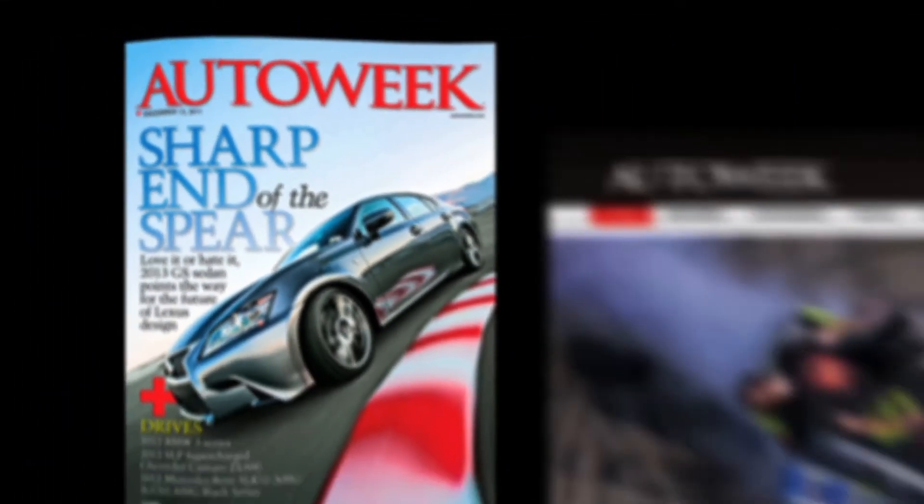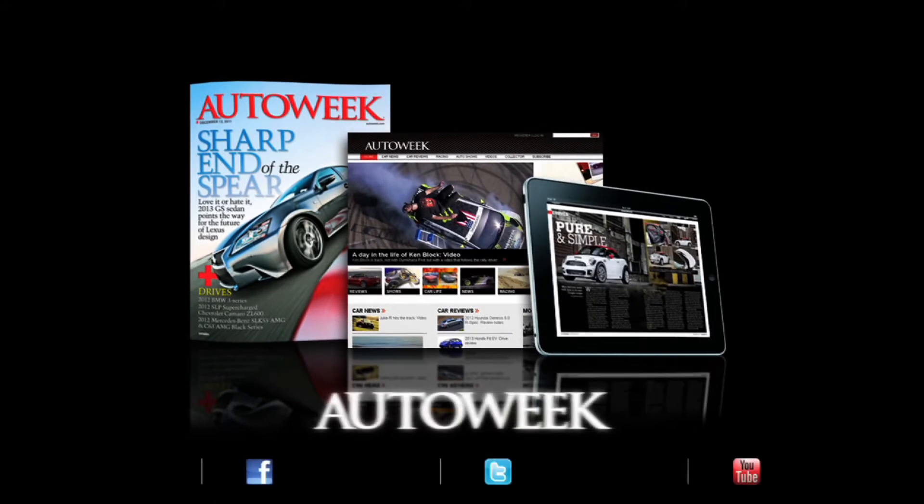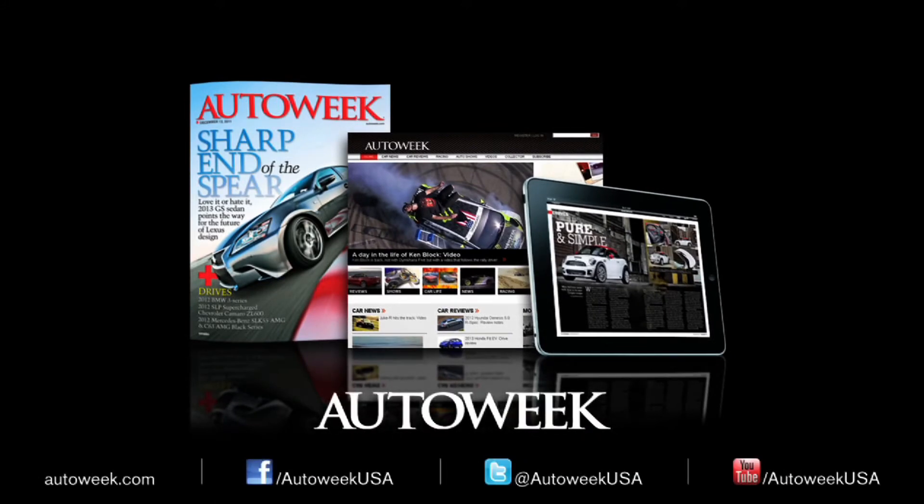Catch all the latest auto enthusiast news at AutoWeek.com, in AutoWeek magazine, and the iPad Edition. Talk with us on Facebook, YouTube, and Twitter at AutoWeek USA.